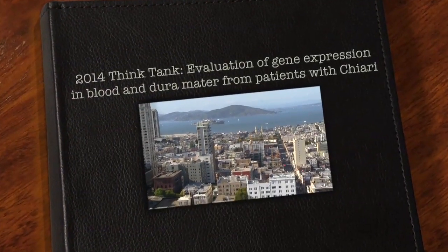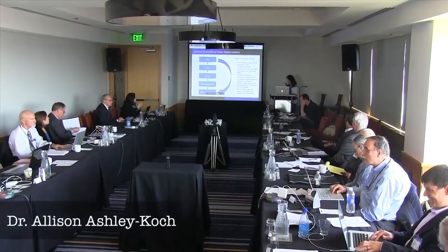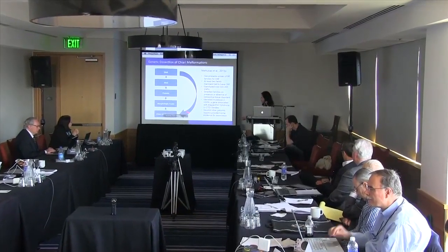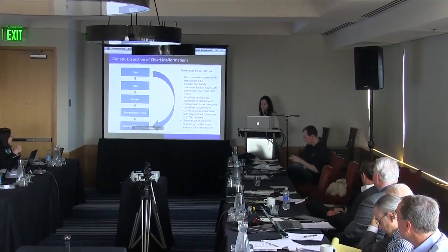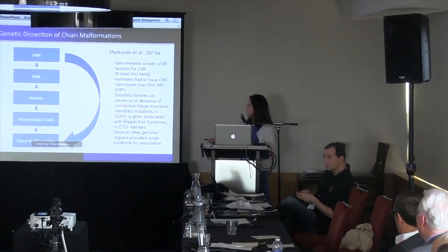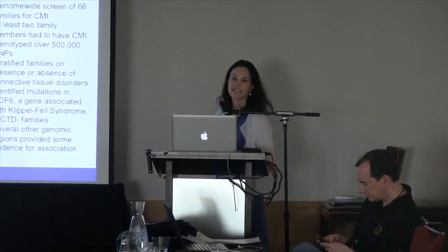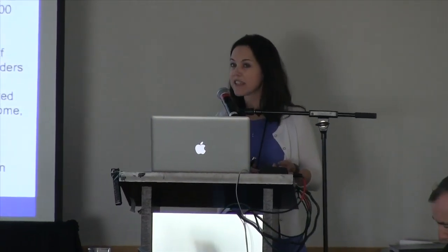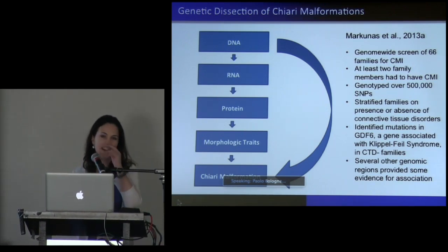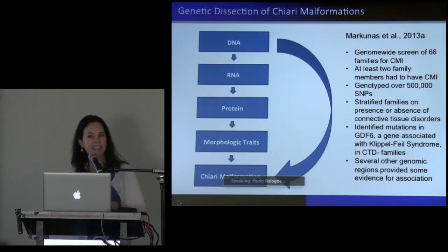This is the first paper in your packet. What we did was take over 500,000 SNPs to see if they predicted Chiari. The most exciting finding from that paper was mutations in the growth differentiation factor six gene — GDF6 — which have also previously been found in Klippel-Feil syndrome, and certainly a portion of Klippel-Feil patients also have Chiari malformations. So that was the highlight for that paper.